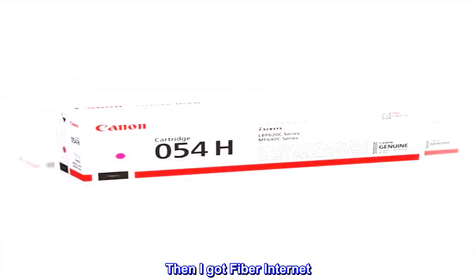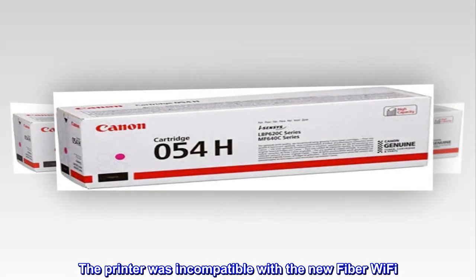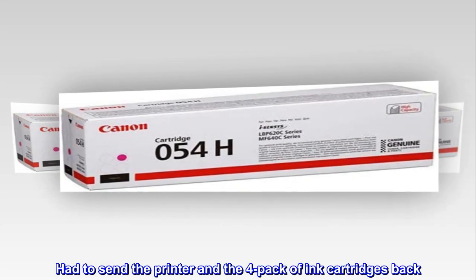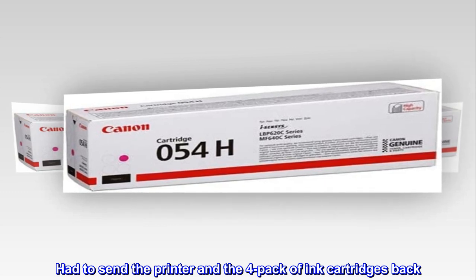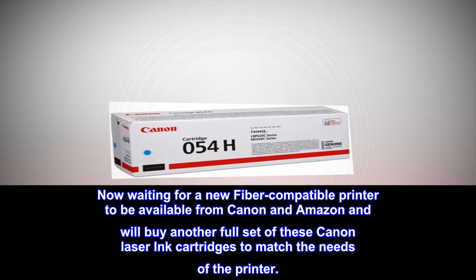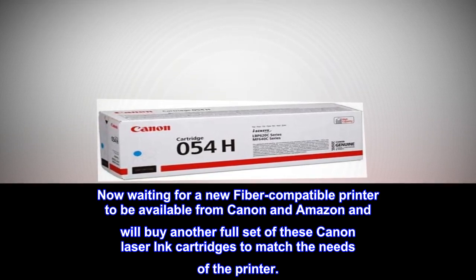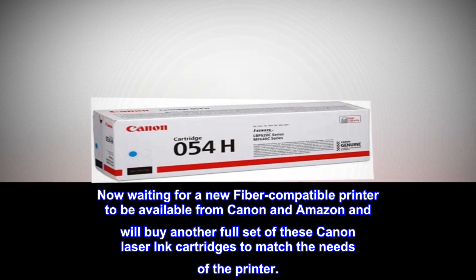Then I got fiber internet. The printer was incompatible with the new fiber Wi-Fi, so I had to send the printer and the 4-pack of ink cartridges back. Now waiting for a new fiber-compatible printer to be available from Canon and Amazon, and will buy another full set of these Canon laser ink cartridges to match the needs of the printer.